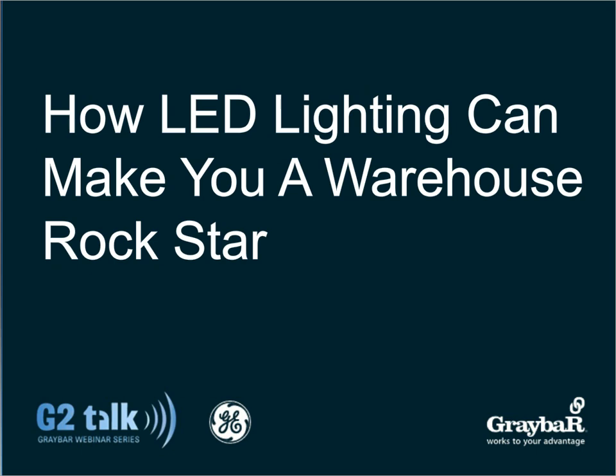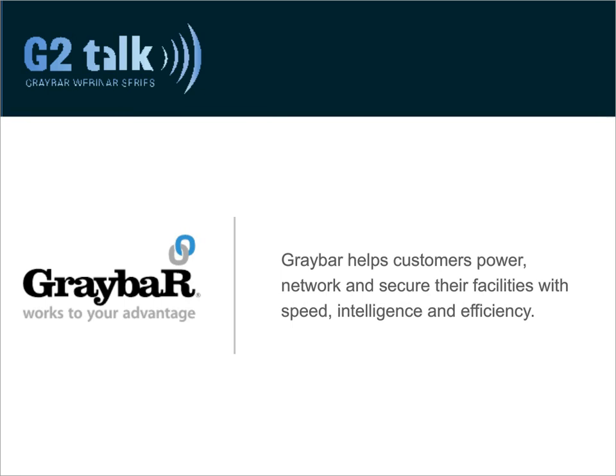Also, take a quick look at the bottom of the screen. You'll see a box for Q&A. Feel free to submit questions throughout the presentation. We'll address as many questions as we can at the end. Lastly, our G2 Talks are all archived on the graybar.com website, so you'll be able to view the presentation again or recommend it to others.